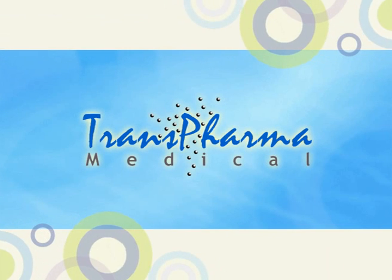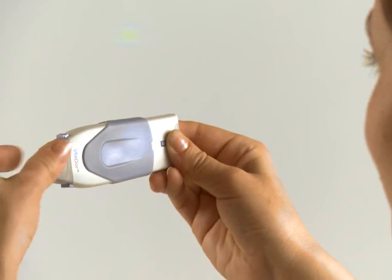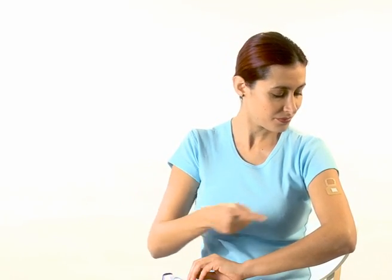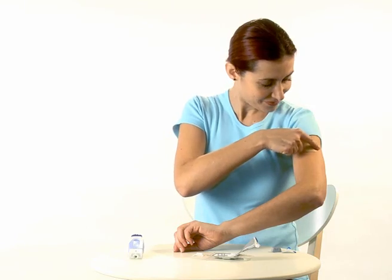Transpharma Medical, a specialty pharmaceutical company. Transpharma has developed Viador, an innovative transdermal drug delivery system, which uses RF micro-channel technology for the safe, easy and painless delivery of a variety of drug molecules.